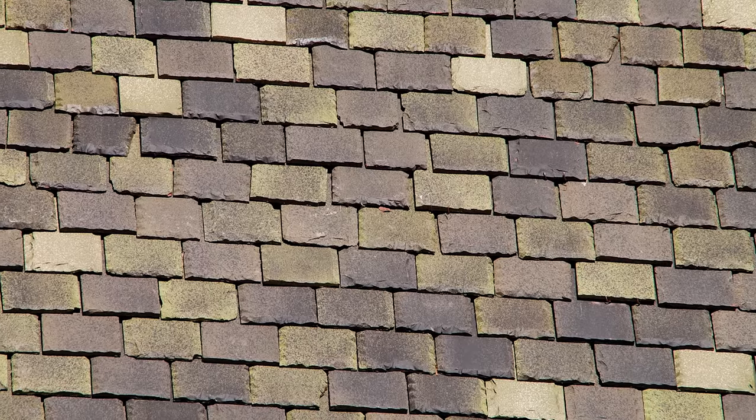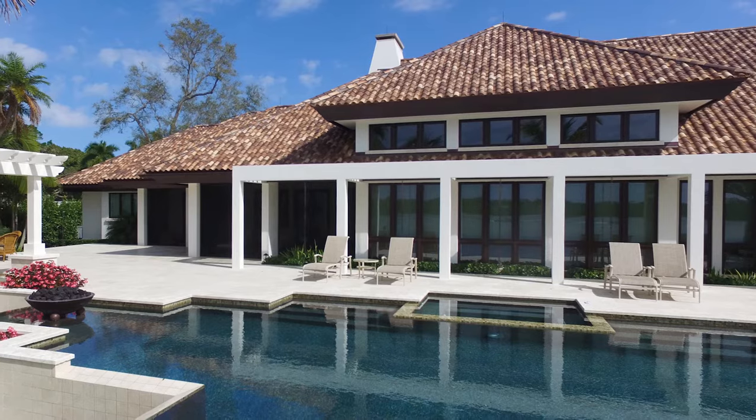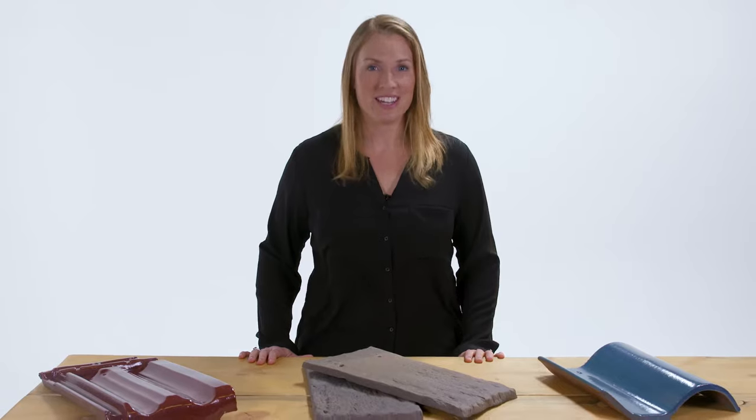We highly recommend approving the full tile mock-up comprised of 50 or more pieces so that a true picture of the final roof blend can be appreciated. During the mock-up process, we will collaborate with our customers to dial into their unique vision.